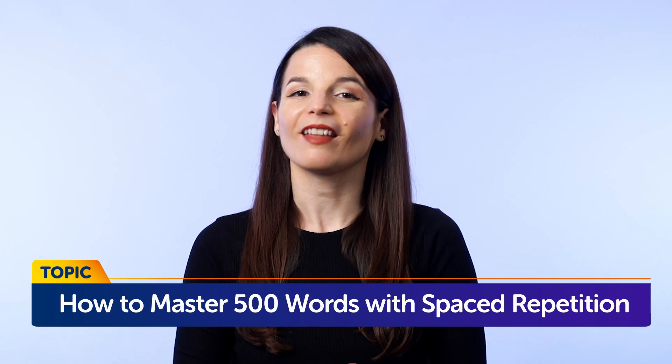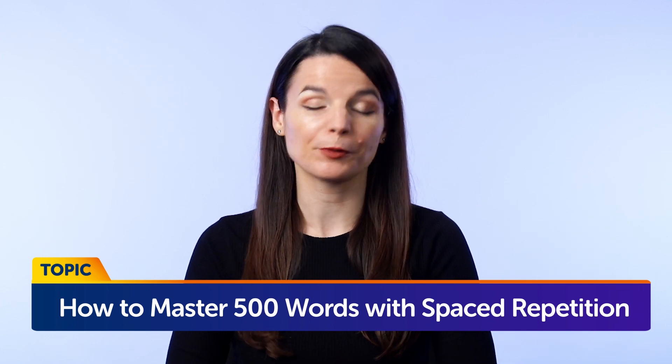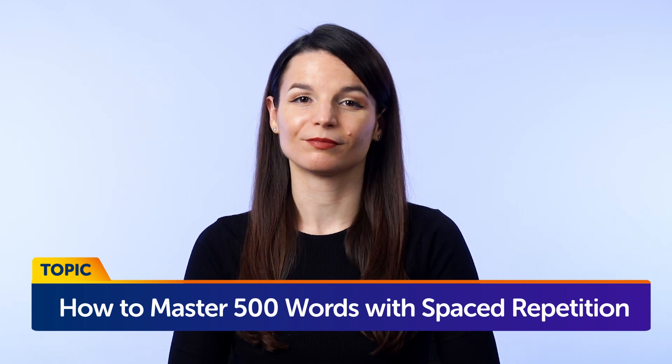Today's topic is how to master 500 words with spaced repetition. If you want to speak more of the language, you'll need to know more words. But is there a best way to learn words, especially if you forget a lot of what you learn? Well, there is. Stick around.